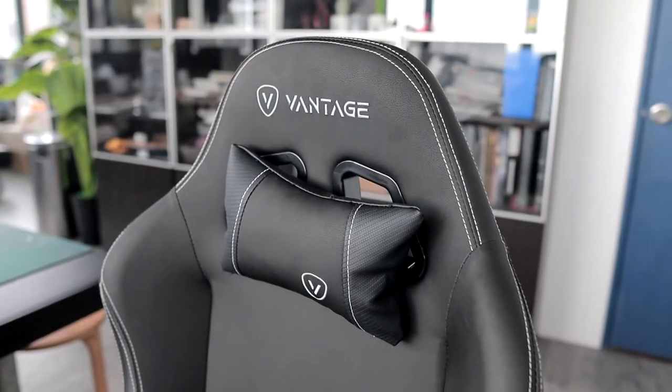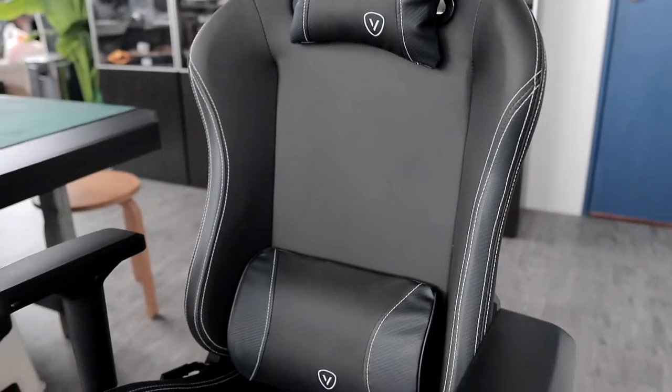Hi guys, Vantage here. My name is Vantage and this is Chris. We designed and built this chair in Singapore.